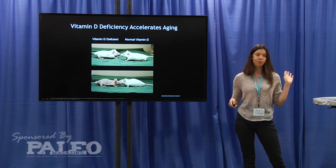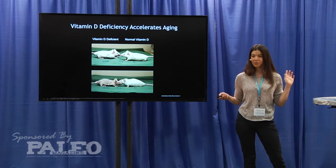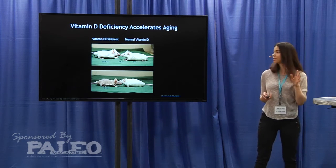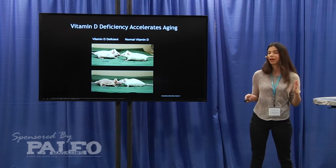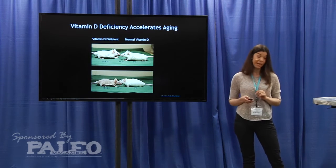There's tons of different multifunctional dysfunction going on where there's a variety of different genes — 900 different genes are being dysregulated, and that's affecting the way this mouse is aging.